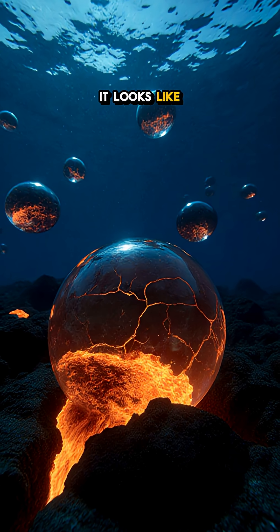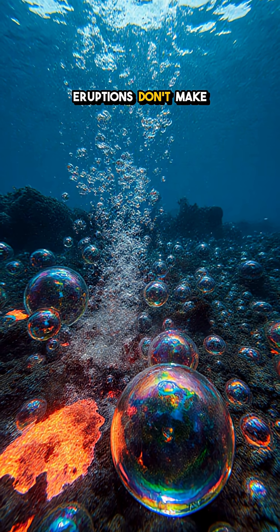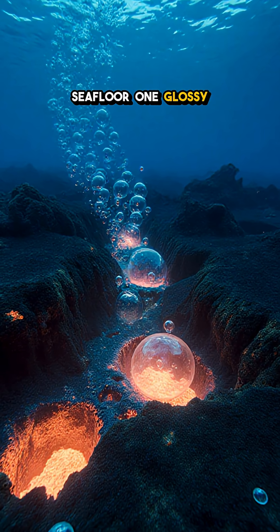From far away it looks like cobblestones. Up close it's glass-armored lava caught mid-breath. That's why submarine eruptions don't make rivers — they stitch quilts of pillows across ridges and seamounts, quietly building new seafloor one glossy bubble at a time.